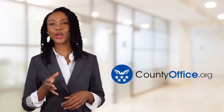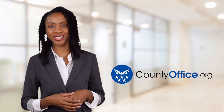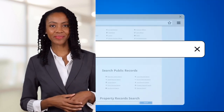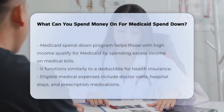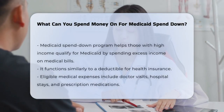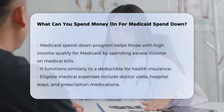Welcome to County Office, your ultimate guide to local government services and public records. What can you spend money on for Medicaid spend-down? If you're considering the Medicaid spend-down program, you might be wondering what kinds of expenses can help you qualify. Let's break it down.